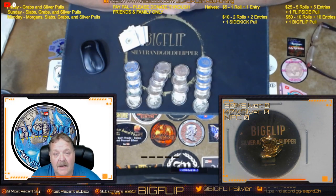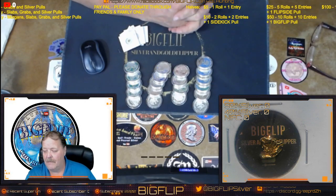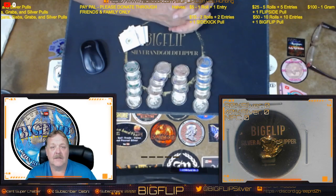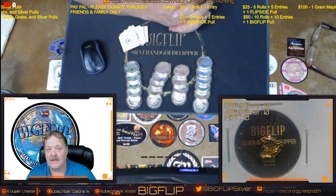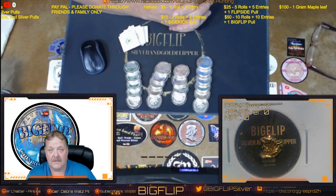The $50 donators can get two grab bags or a silver pull. In the silver pulls, each card in a full deck coincides with a silver pull. I'll shuffle three times, draw a card, and you will get the silver pull that coincides with it.